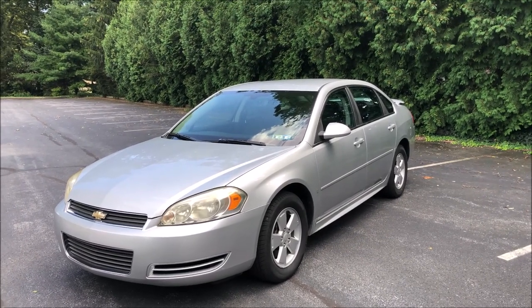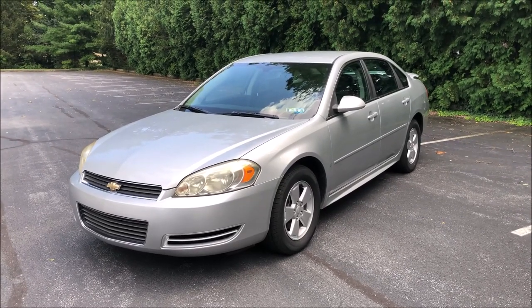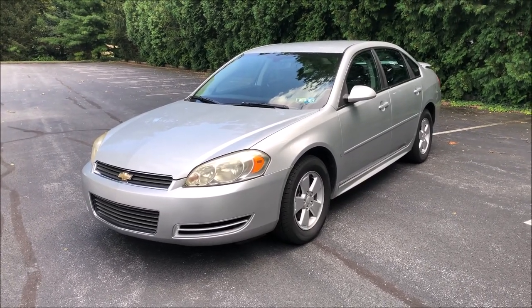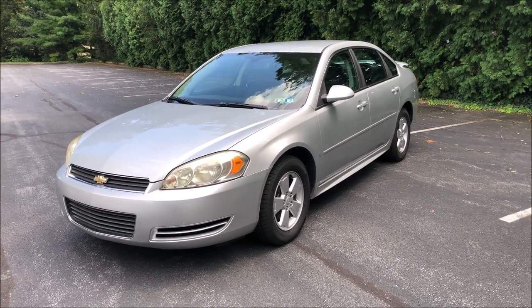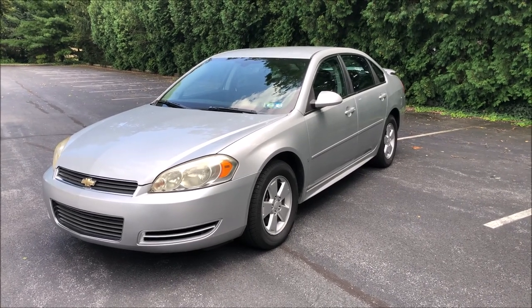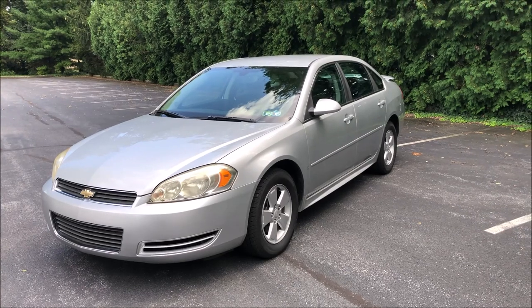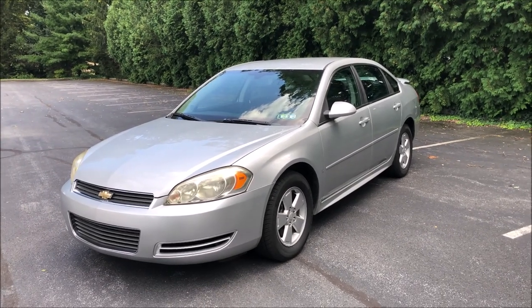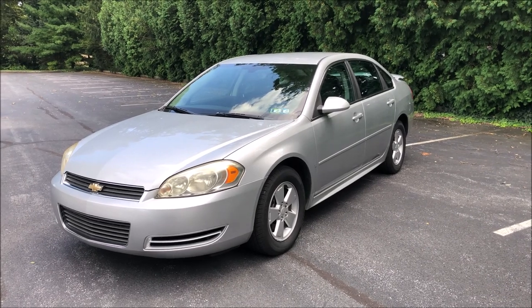Hello everyone, welcome back to another video. This is one I'm pretty excited about — this is a 2010 Chevy Impala LT, actually my car. This review will get into the car, different versions of it, Impalas that came before, and what the Impala name is about. This is the ninth-gen Impala, which came out in 2006.